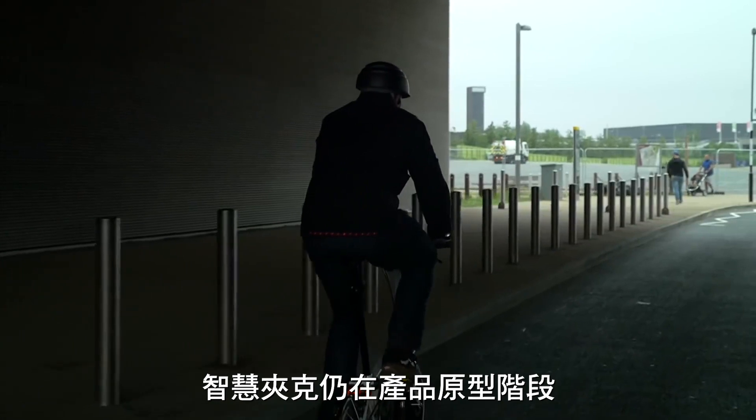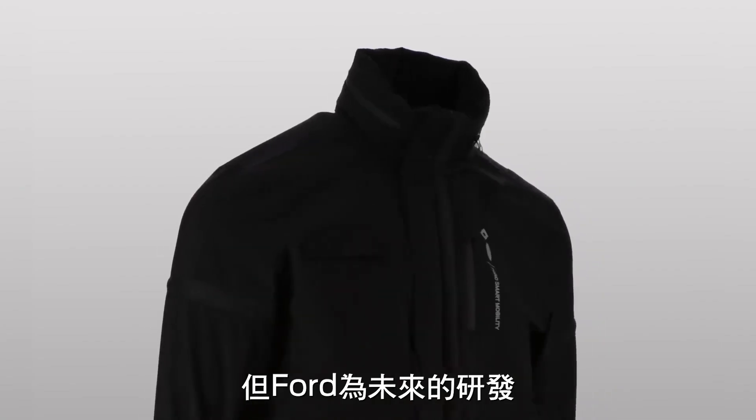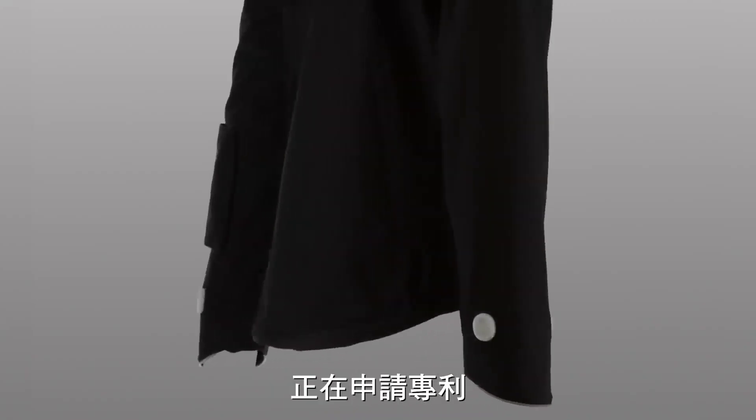For now, Smart Jacket is just a prototype. However, Ford is in the process of patenting it for further development, with the aim of licensing the technology to partners in the future.